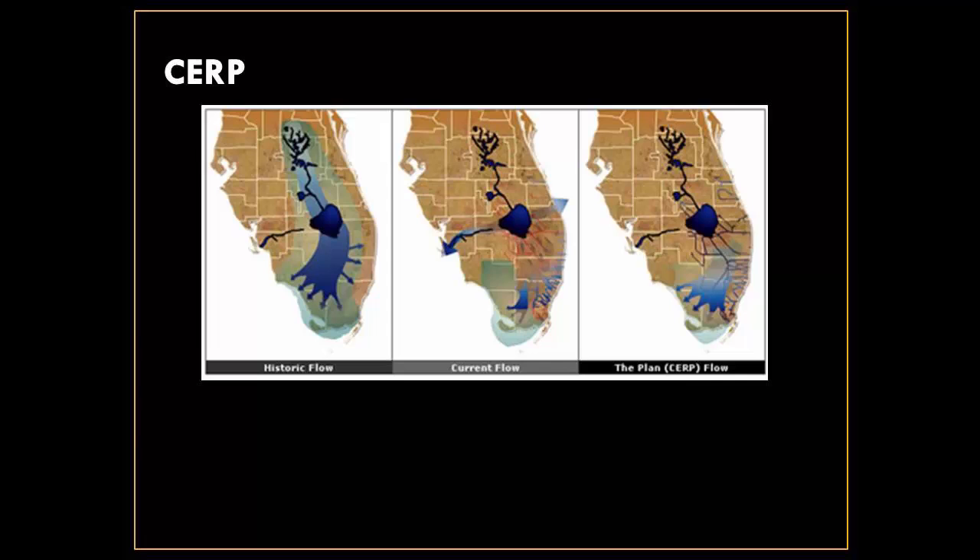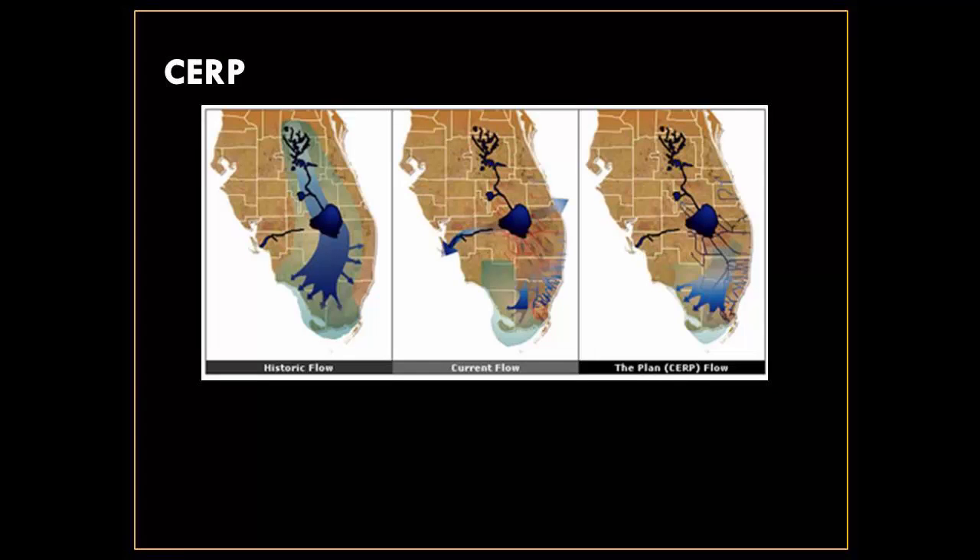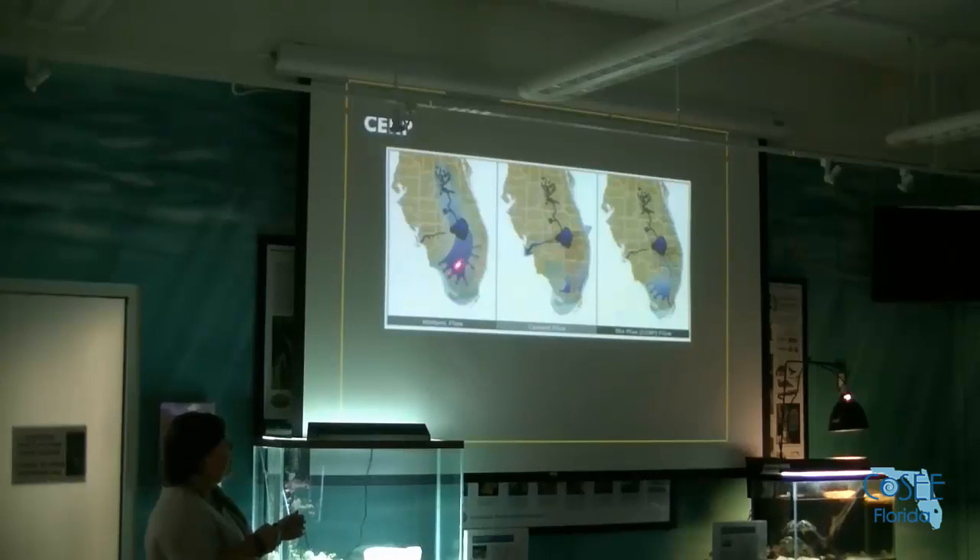All of you here are probably very well-informed local citizens and you've probably heard about CERP, the Comprehensive Everglades Restoration Program. CERP is designed to re-establish sheet flow through the Everglades — that's the ultimate goal. Historically, water would come through this watershed into Lake Okeechobee and then flow southward as sheet flow through the Everglades.